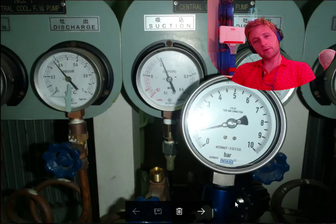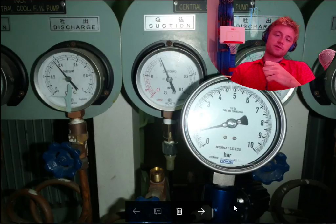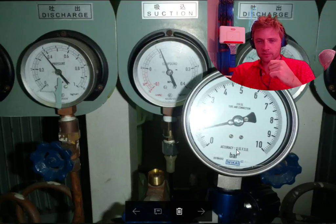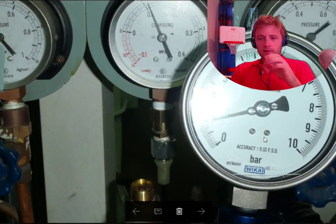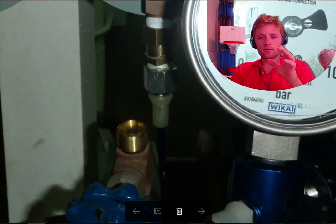There is a tool which makes this movement — you press inside. There are also tools which you open to make vacuum, so you can make both pressure and vacuum tests with this tool. And here, as you can see, this is the gauge we want to test.